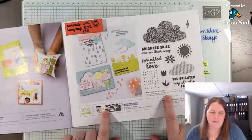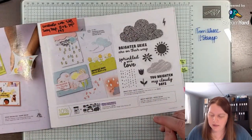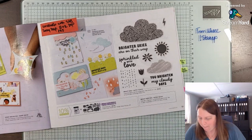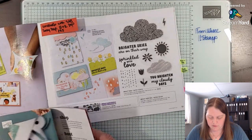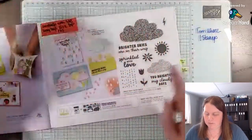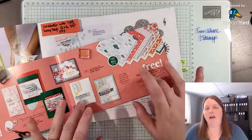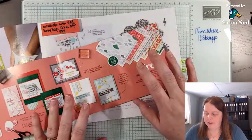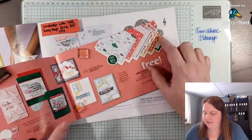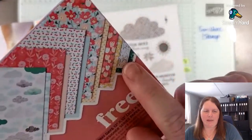Then we have the Bright Skies bundle — it looks nice and fun. I'm really looking forward to spring; we've had our first snow today. This coordinates with page five, and there's even designer series paper — the Sunny Days DSP coordinates with the Bright Skies bundle. If any of the paper in the Celebration Catalog looks good to you, I would place that order sooner rather than later, as there is a small chance items may sell out, especially closer to February. I love the bright colors, and there are flowers, clouds, and even St. Patrick's Day designs.